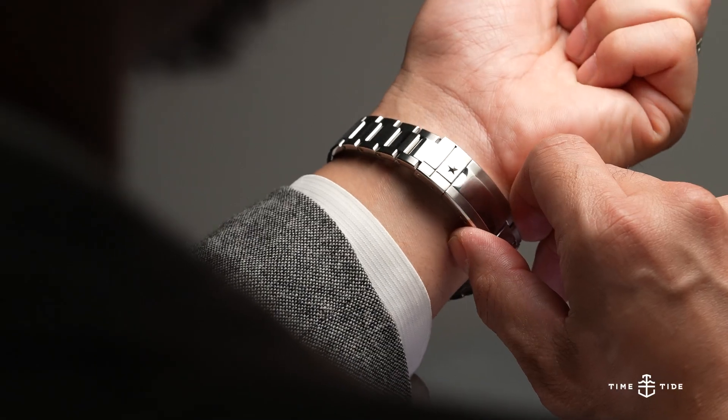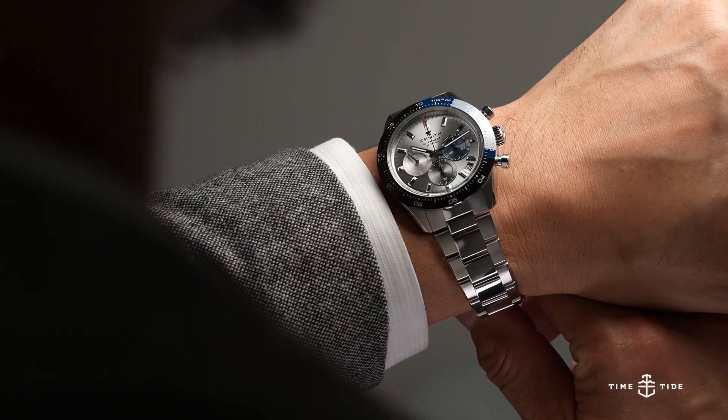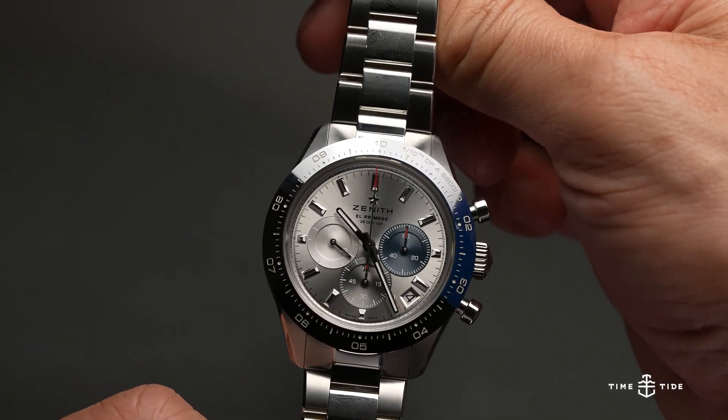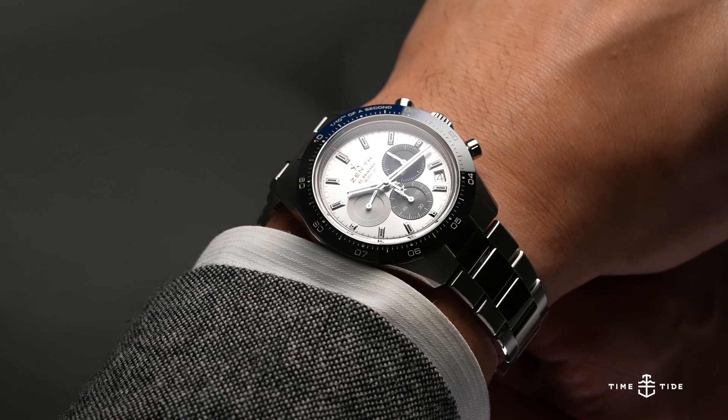It's a boutique edition for a reason. If you have an opportunity and there are any more of them out there, definitely stop by your nearest Zenith boutique. Try to get some hands-on time or at least see this thing, because it's just beautiful. If you want to be the talk of the red bar meetup or any watch meetup, that's a watch you want on your wrist. That's really the collection for this year — we love all the references they showed us. But that's Zenith, and we're headed out.